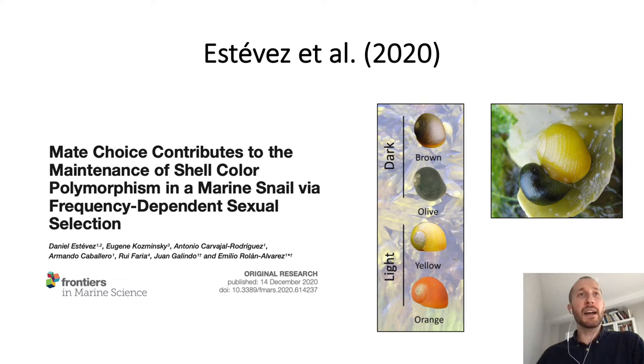In fact, these authors found that shell color polymorphism in Litorina, where four different colors coexist, might be caused by negative frequency-dependent selection through a behavioral mechanism of mate-choice, and they reached that conclusion by estimating negative assortative mating, among other things.